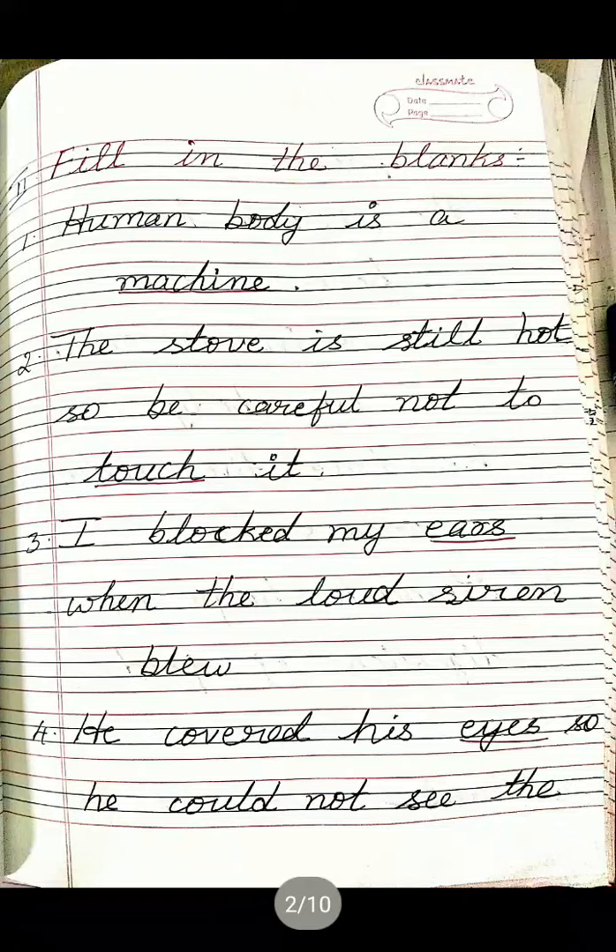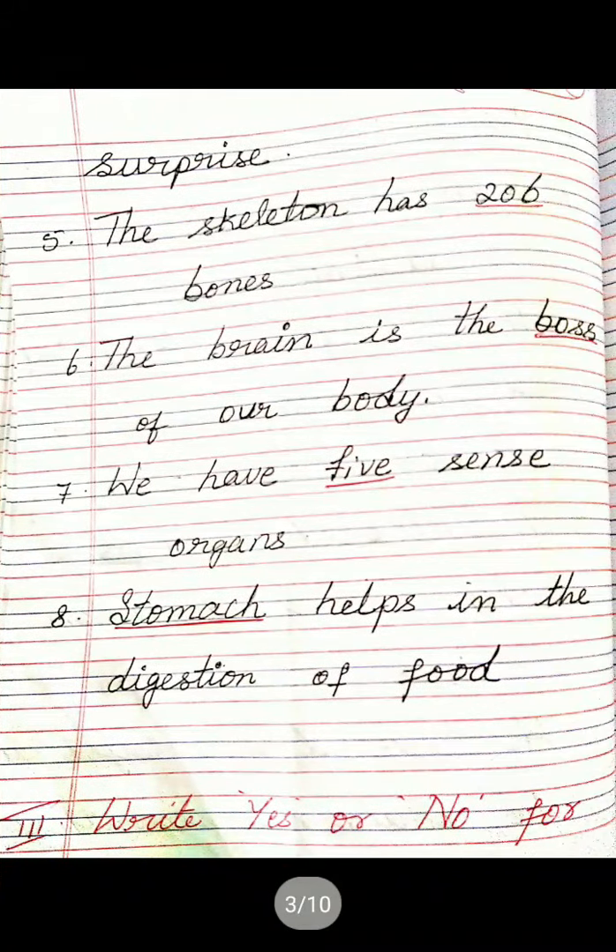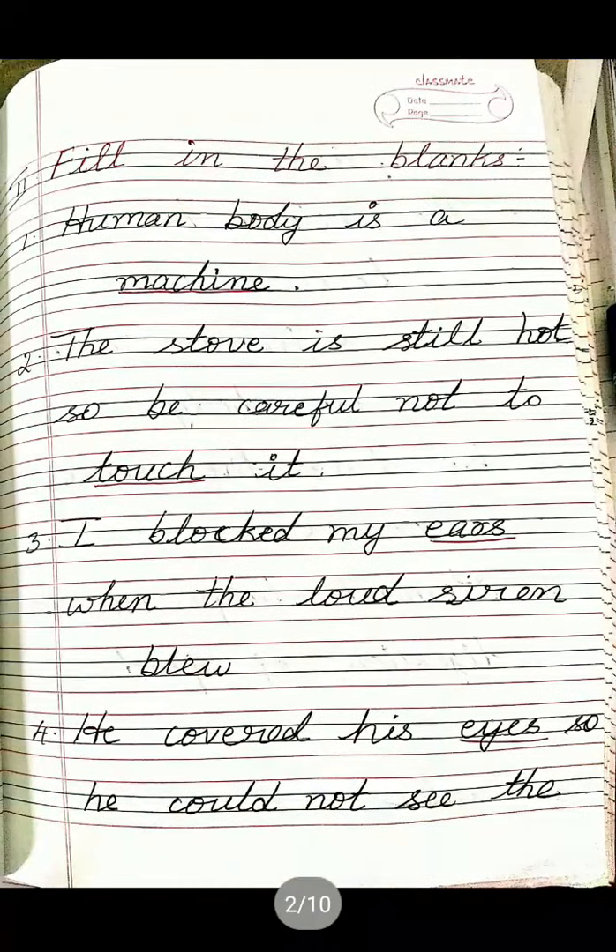Fourth one: He covered his dash so he could not see the surprise — Eyes, E-Y-E-S. Fifth one: The skeleton has 206 bones — 206. Sixth one: The brain is the boss of our body — Boss, B-O-S-S. Seventh one: We have five sense organs — Five. Eighth one: Stomach helps in the digestion of food — Stomach, S-T-O-M-A-C-H. Children, these are the fill in the blanks.